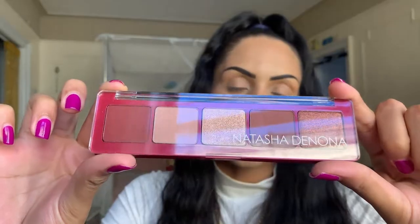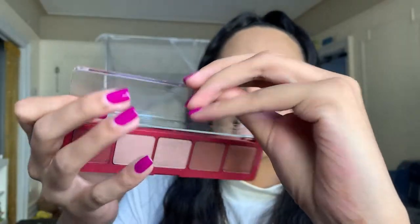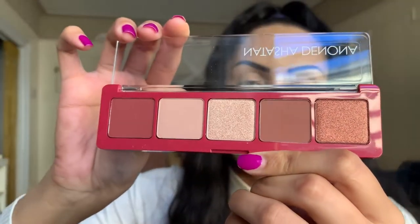The next product is an eyeshadow palette, and I'm surprised I've never tried this brand because it's all over Instagram. Pretty much every makeup person has a palette by this girl, and now I finally do too. This is the Natasha Denona Cupid five-pan eyeshadow palette. It's gorgeous — a very neutral palette with Valentine's Day-ish packaging. The casing feels pretty sturdy and has an open glass frame around it, which is so cute.